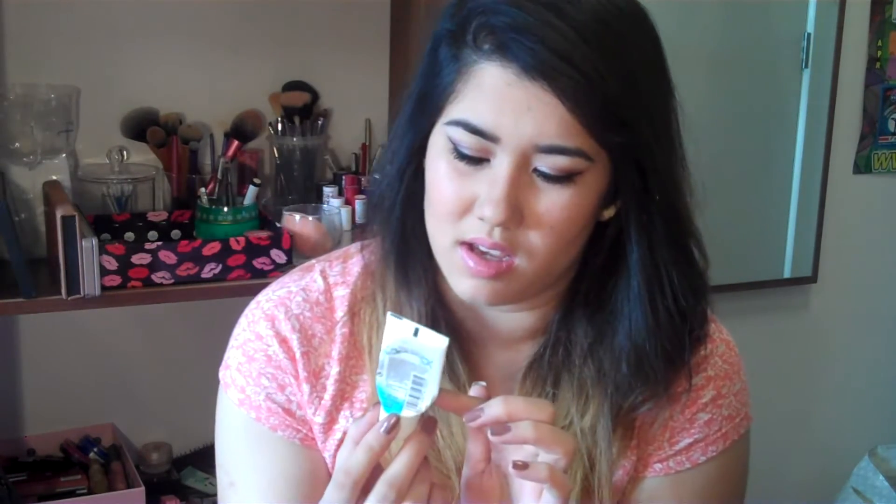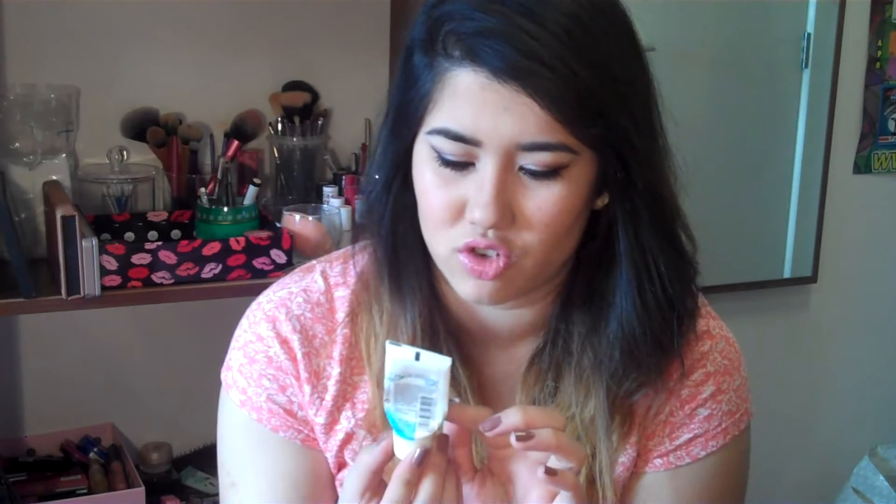I also used up two hand creams. The first is from Lavera — just a sample — it's the sensitive hand cream with organic almond and organic shea butter. The smell is kind of interesting but I grew to like it. It doesn't last on the skin that long, but it's a really good moisturiser — it moisturised my hands really well and you could tell it was making a difference. I really liked it and I think I may repurchase it because I don't think it's that expensive. I'll leave the information in the description box.